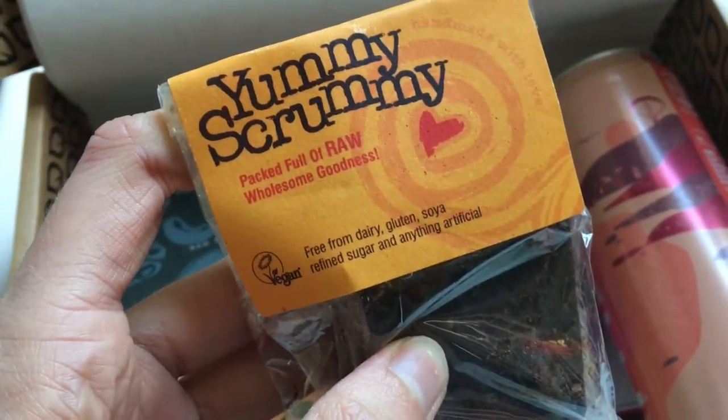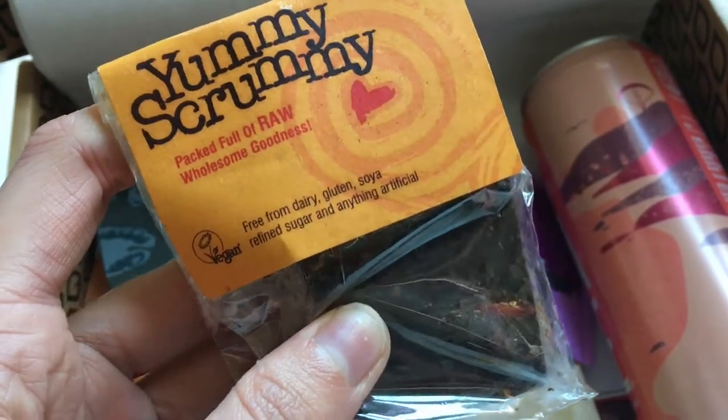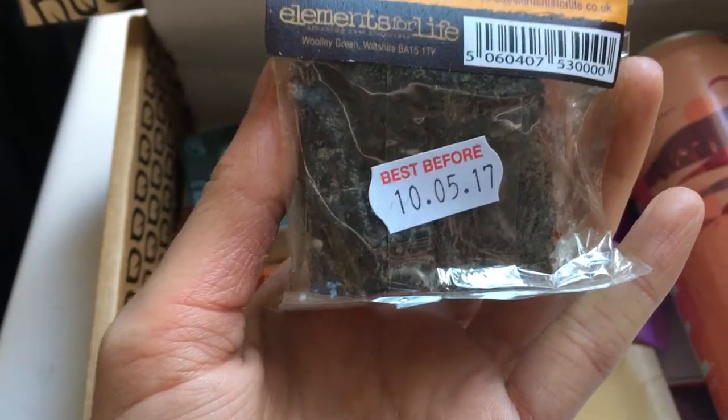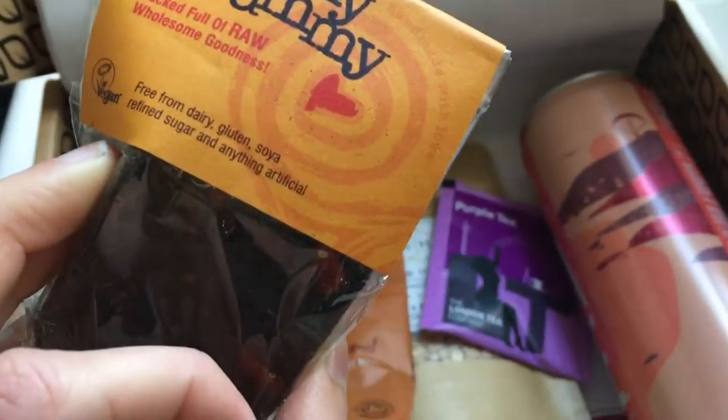Oh, this one looks amazing — Yummy Scrummy, patch of the raw wholesome goodness. The brownie! I don't know if it looks amazing, but this is probably going to be one of the first things I try. Goji berries — it looks really good. I'm excited for that.